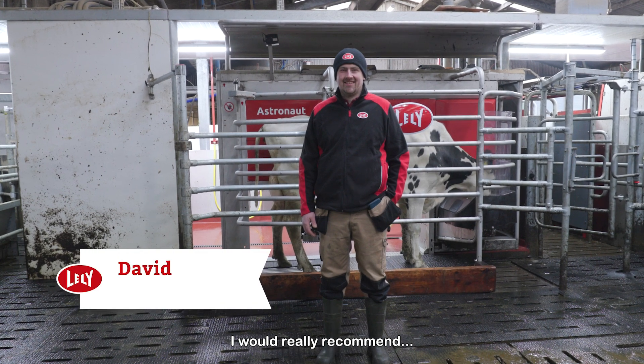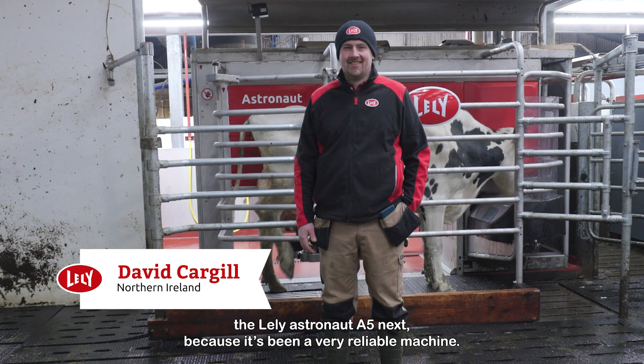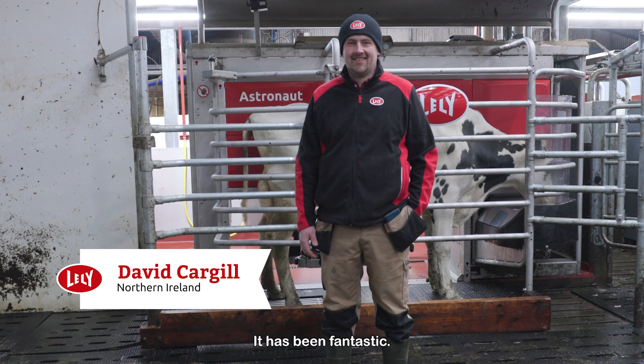I would really recommend the Lely Astronaut A5next because it's been a very reliable machine and it's been fantastic.